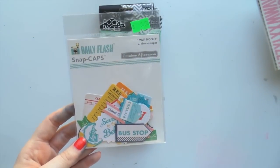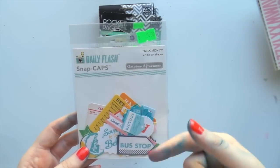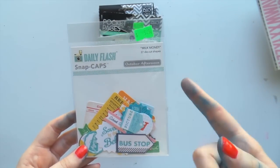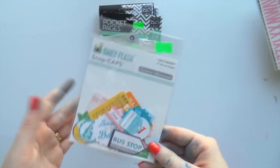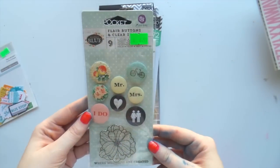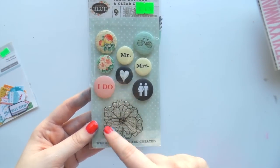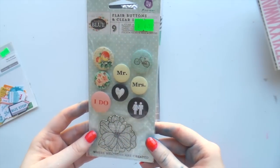I don't usually go for October Afternoon because I feel like you don't get a lot for the price, but they're beautiful quality and they're double sided - I'm not sure why they're double sided but they are. I got these flare buttons from Prima and it comes with a stamp as well, which I thought was good for my wedding album.